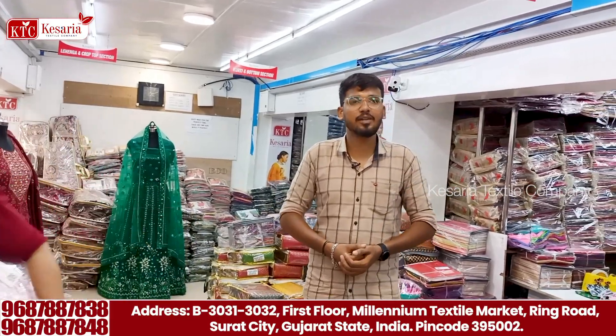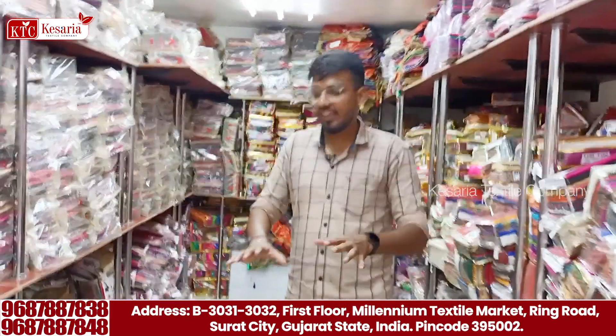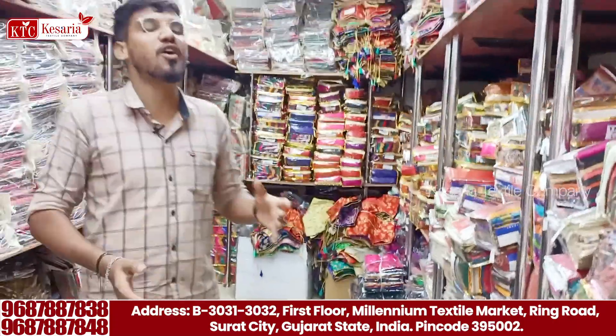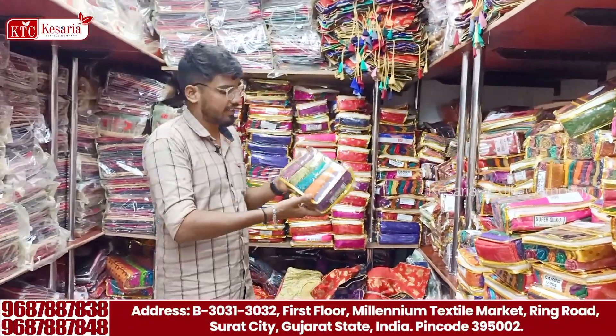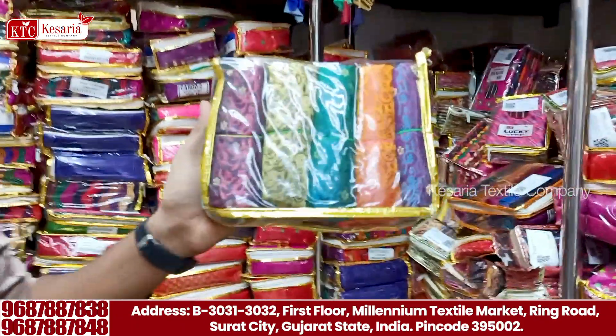Now, we have all these collections of blouses. You can see the collection of various collections in this order. We have a nice order of pieces. Here you will see the jacquard pieces in the video. Here is the full packing.